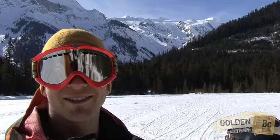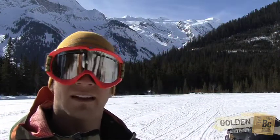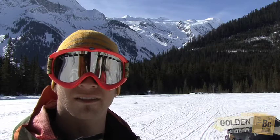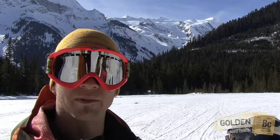Beyond Kilometer Marker 32 there is some advanced riding that you can find. Be aware that you do need to have a good sense of avalanche conditions and dangers, and also there are a few backcountry lodges back there that you need to be respectful of.